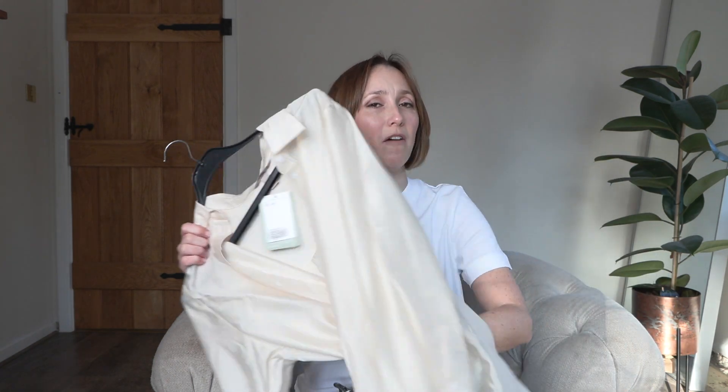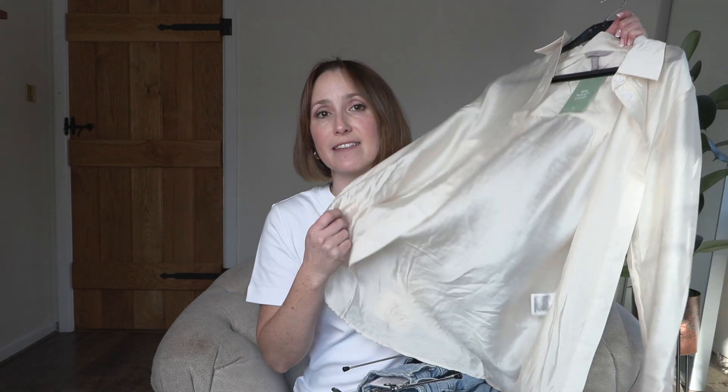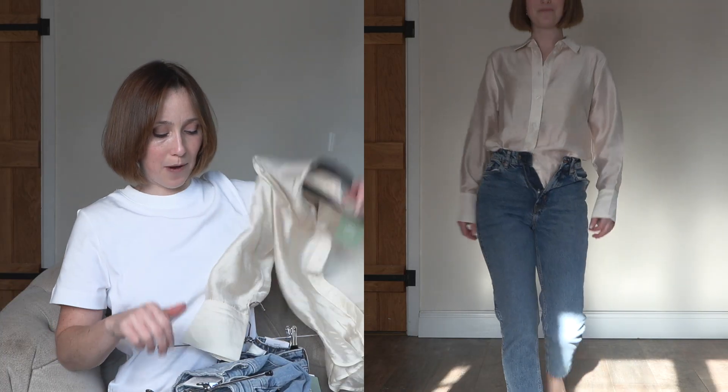As per usual I've started off with jeans and a white top — well, more of a cream, off-white lyocell tencel top. It's great — easier than a harsh white. It's flowy, airy, and easy to wear. I love this shirt for work, casual wear, date night, dinners — it's a really great all-rounder. I highly recommend this shirt from H&M.